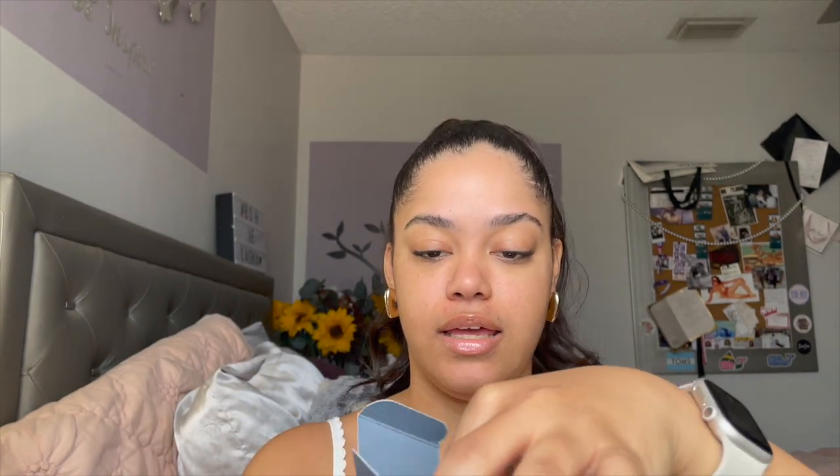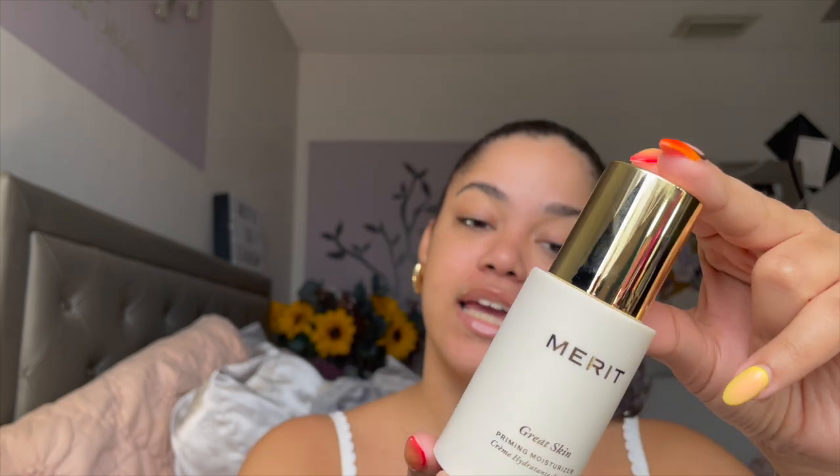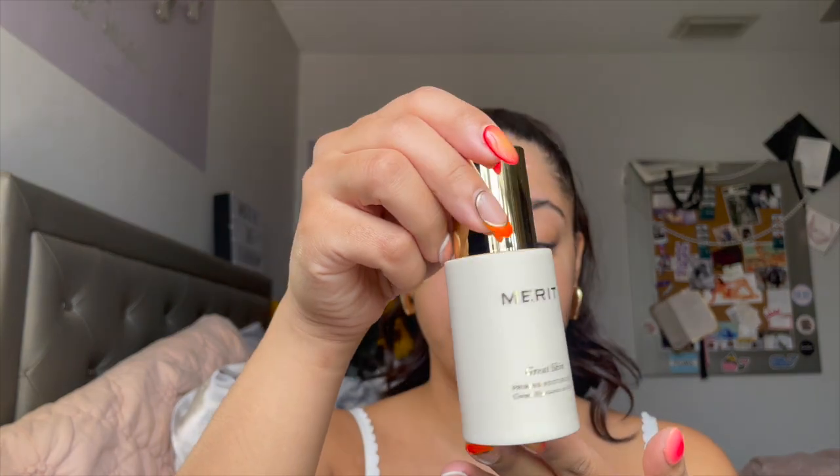The main purpose of today's video is Merit's new Great Skin Priming Moisturizer. Their packaging is always so pretty and this is what the product looks like — so beautiful, so luxe, so Merit. This product is, just as the name says, a priming moisturizer: it is a primer as well as a moisturizer. It does have peptides, which help with skin's elasticity and the overall appearance of the skin over time. It launched today, August 22nd — you can shop the link below — and it retails for $38.